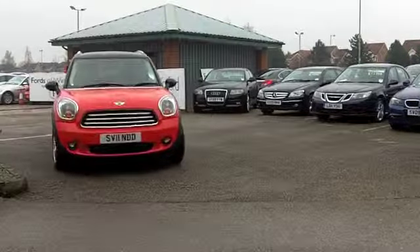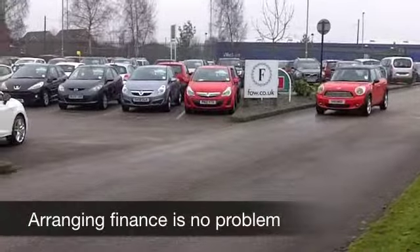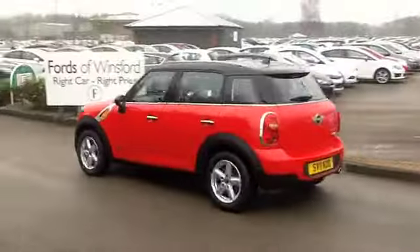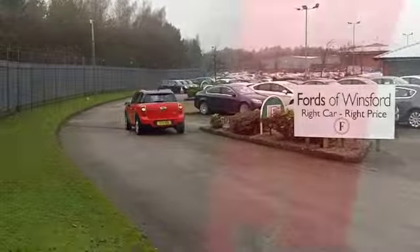To all intents and purposes, this is a brand new car. It's only got about 1,500 miles on the clock, so that's hardly anything at all for its year. Lovely chilly red paintwork and a nice contrasting black roof as well — this really does look the business.